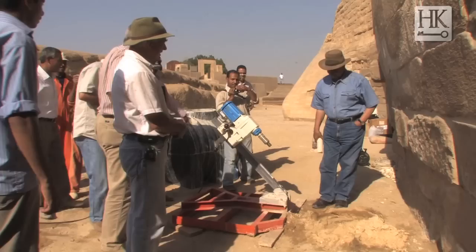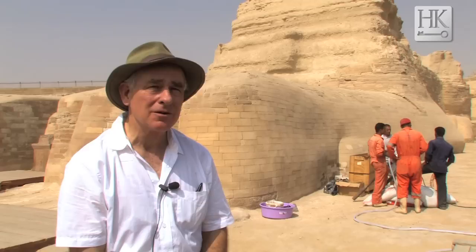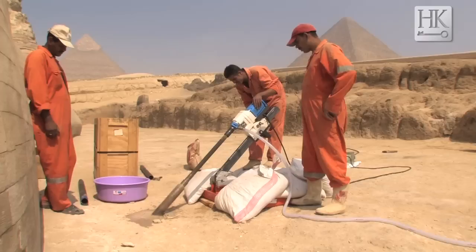A few months ago the press announced that the Sphinx is endangered because of the rising water table in front of the Sphinx temple. So Dr. Zahi in collaboration with Cairo University has done a series of holes to test the water, and in some cases out in front to pump the water down and try to protect the Sphinx.